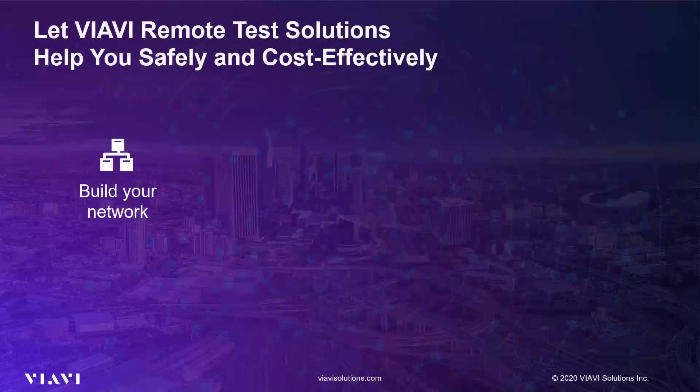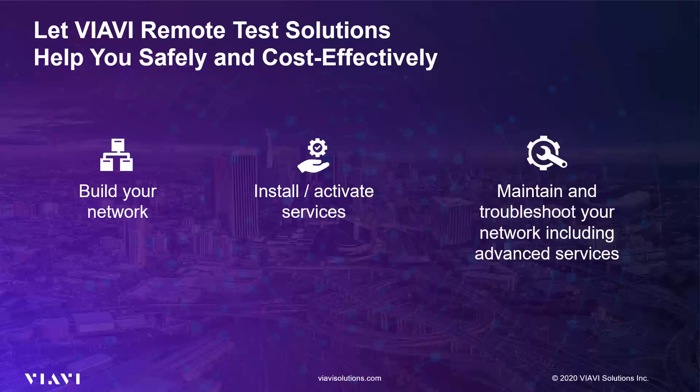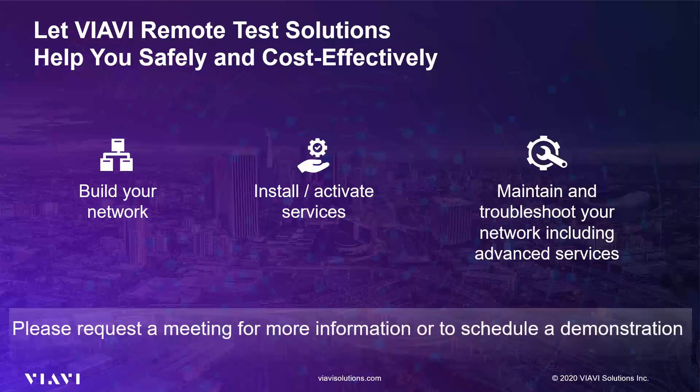Let Viavi Remote Test Solutions help you safely and cost-effectively build your network, install and activate new services, and maintain and troubleshoot your network, including advanced services like VPN. Please request a meeting for more information or to schedule a demonstration of Viavi Remote and Virtual Test Solutions.